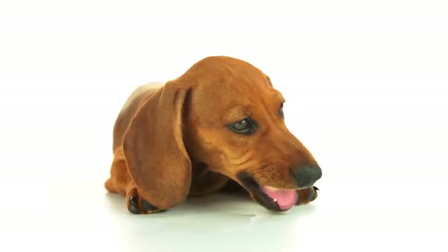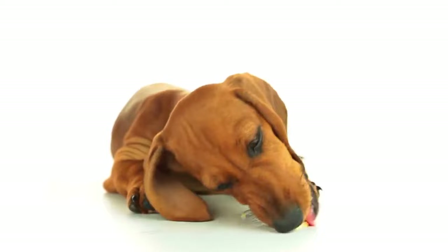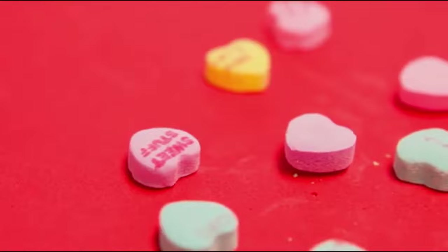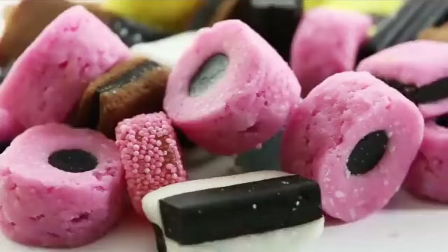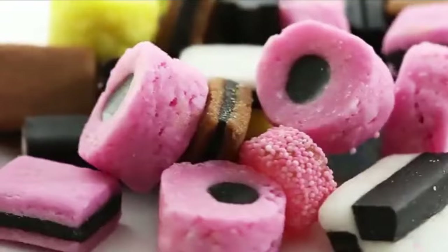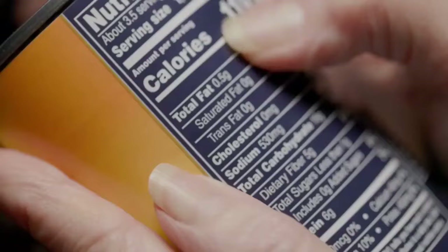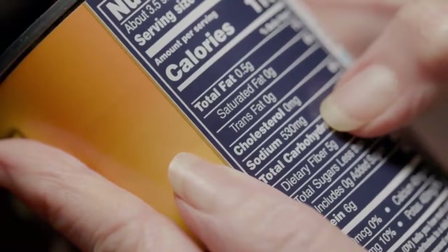Dachshunds cannot have any foods containing xylitol. Xylitol is an artificial sweetener that is toxic to dogs. It's found in things like peanut butter, sweets, chewing gum, ketchup, and other condiments, baking ingredients, and syrups. If you want to give your Dachshund some peanut butter as a treat, make sure you check the label first to make sure it doesn't contain xylitol.